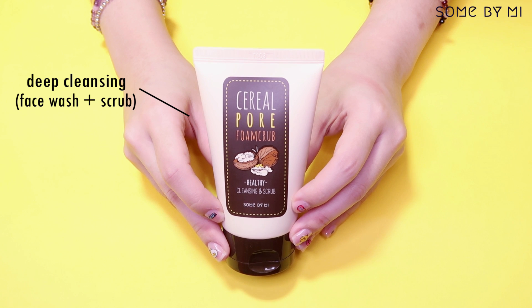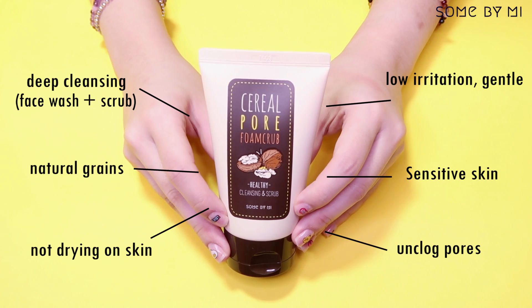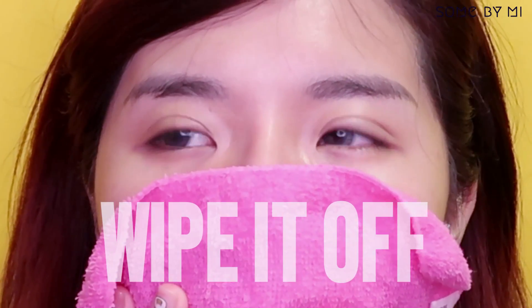Moving into the next product — this is the Sun by Me Cereal Pore Foam Scrub. It's a deep cleanser with natural greens, and is gentle and great for even sensitive skin. Let's start by removing my makeup with a cleansing tissue. Now that I've wiped off the remaining makeup, I'm ready for a face wash.